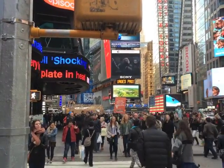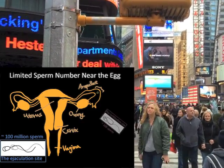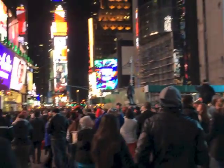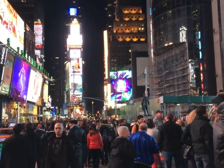Sperm are most unique cells. A few hundred million cells are deposited and only a hundred spermatozoa ever reach the fertilization site. Then only one becomes a person. Everyone in this hubbub of Times Square came to the world against these incredible odds — life as a one-in-a-million event.